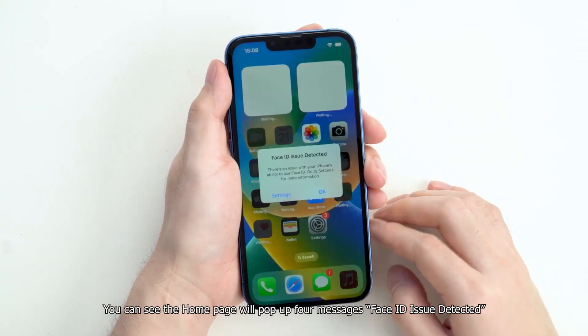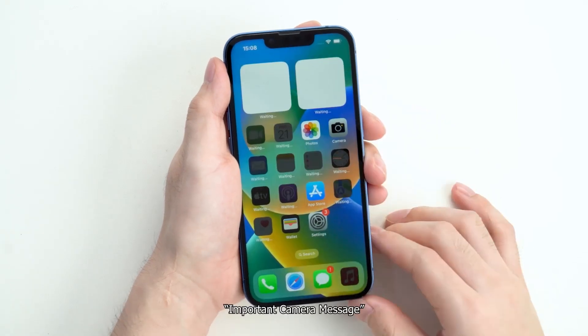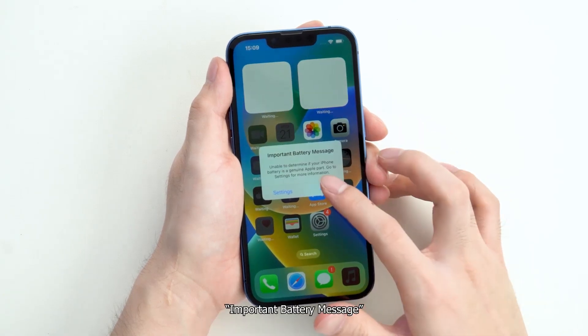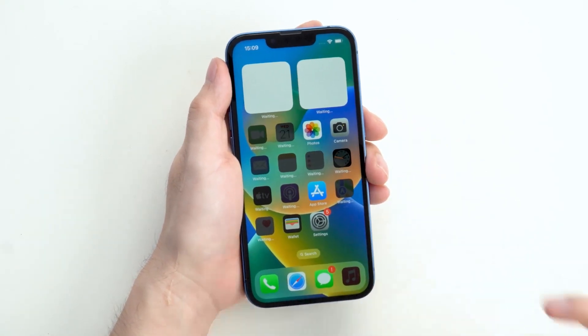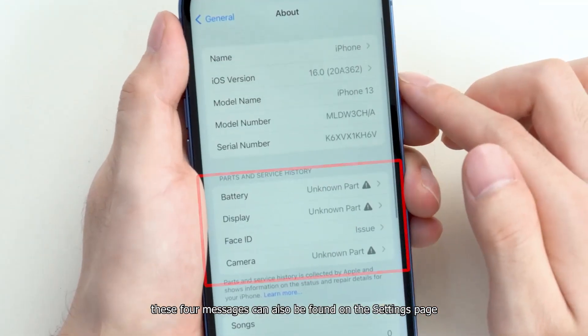You can see the home page will pop up 4 messages: Face ID Issue Detected, Important Camera Message, Important Battery Message, and Important Display Message. These 4 messages can also be found on the settings page.